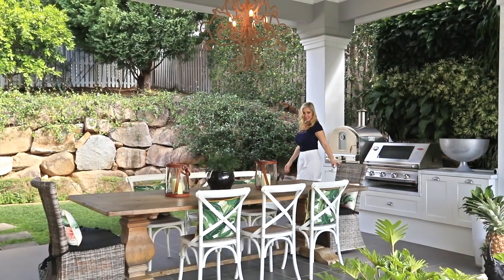This stunning outdoor entertaining area will impress guests as you wine and dine against a backlit green garden wall and cook away with ease at the outdoor kitchen.